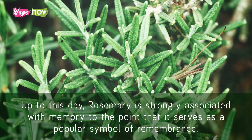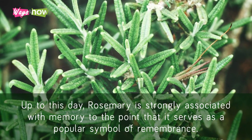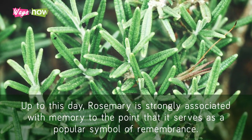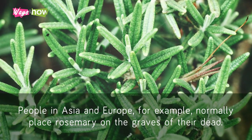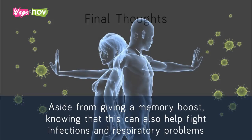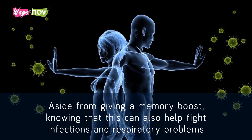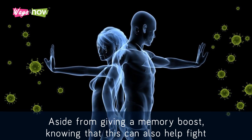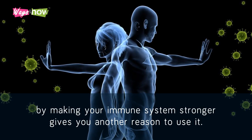Final Thoughts. Up to this day, rosemary is strongly associated with memory to the point that it serves as a popular symbol of remembrance. People in Asia and Europe, for example, normally place rosemary on the graves of their dead. Aside from giving a memory boost, knowing that this can also help fight infections and respiratory problems by making your immune system stronger gives you another reason to use it.